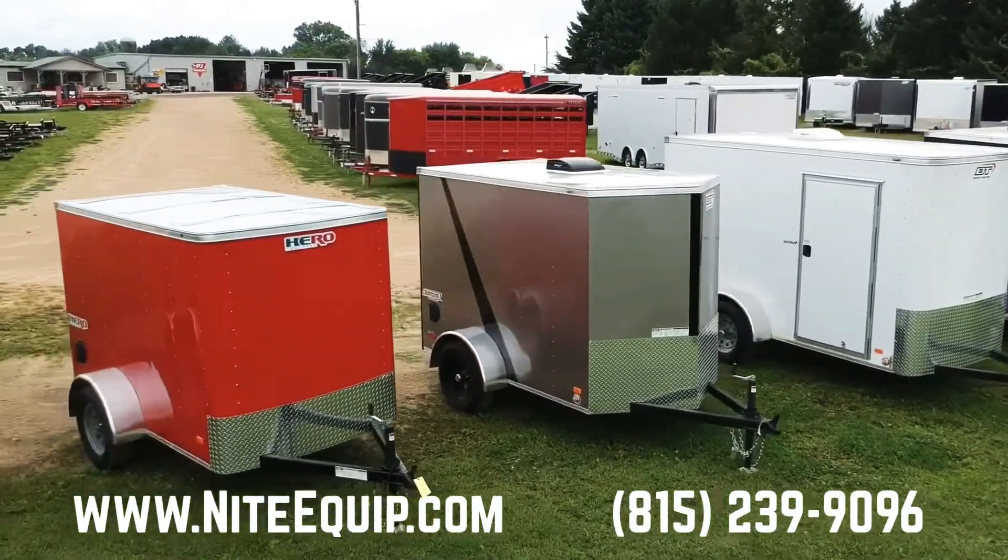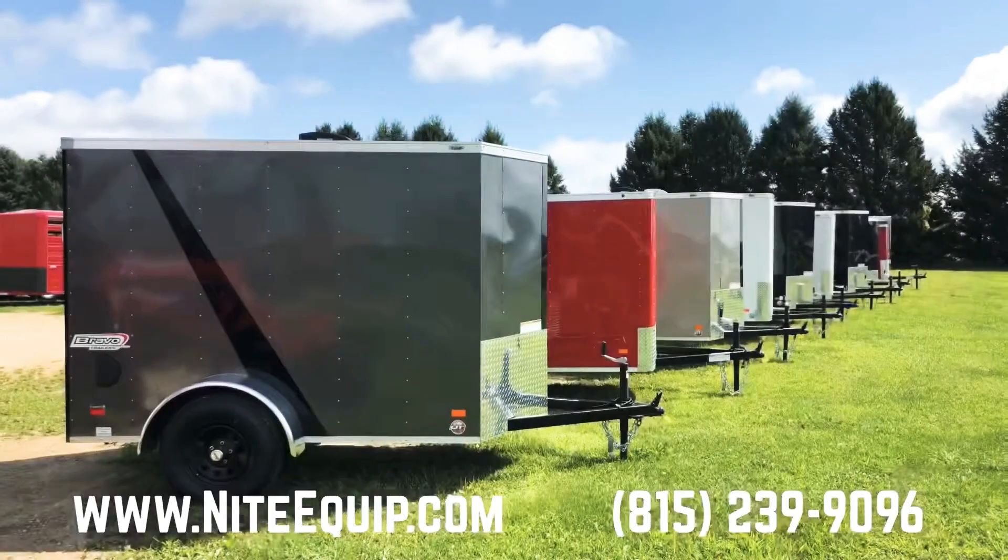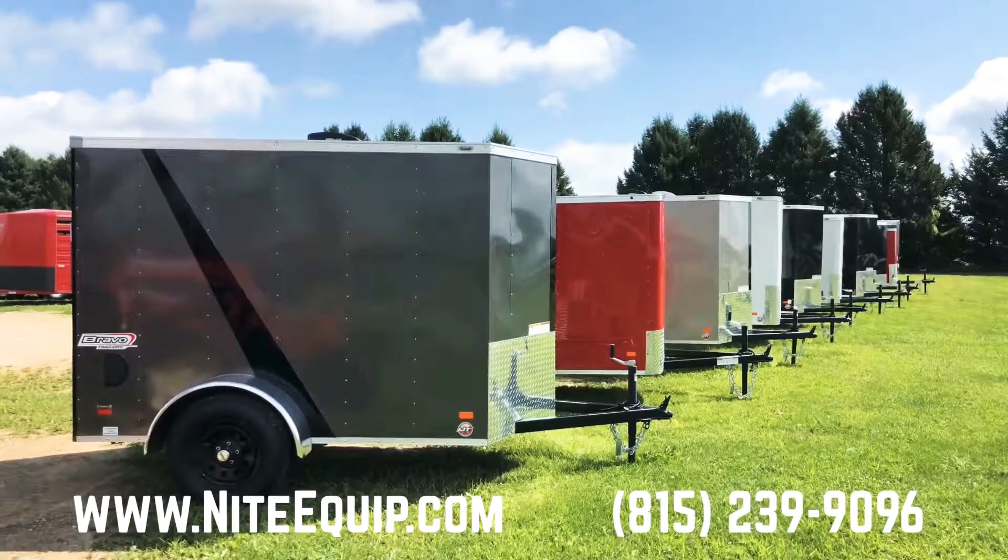Call or come in for more details, or visit our easy-to-use website KnightEquip.com — that's N-I-T-E-Equip.com. Thanks guys.